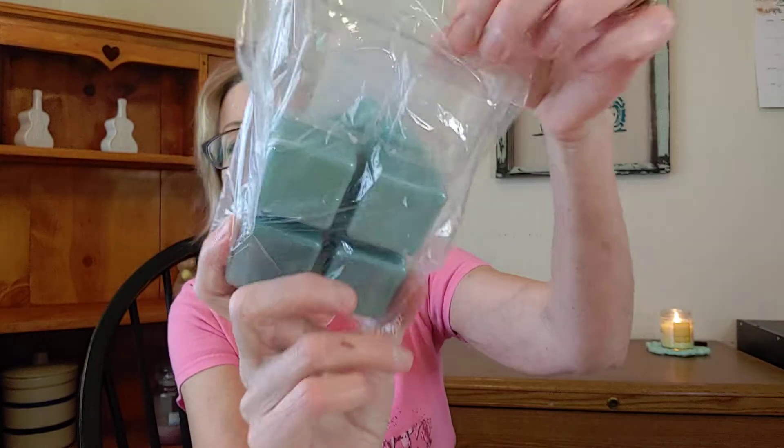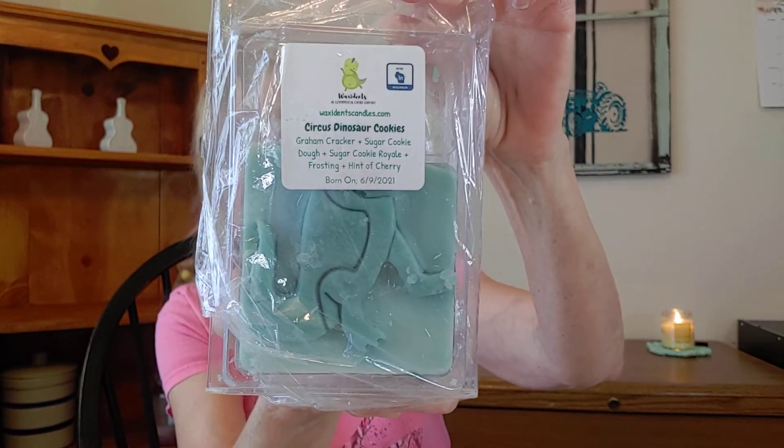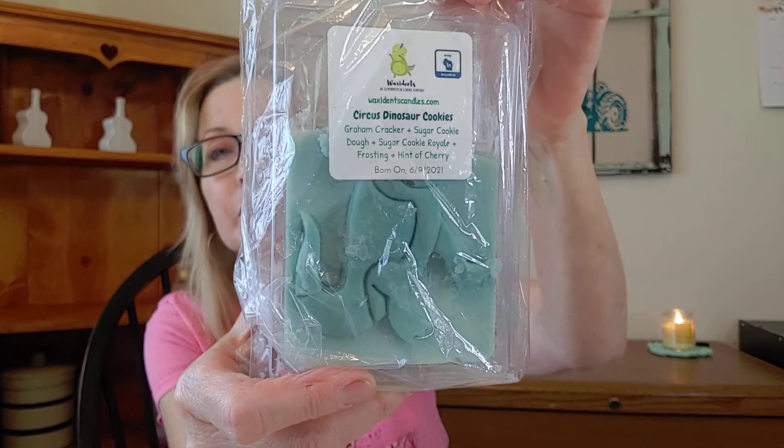First up, I put this in a little bag because it wasn't closed all the way — there was so much wax in it. It's from Waxidents and it's called Circus Dinosaur Cookies. I've started to work on that one and it is really good. These are her big jumbo clams — I think eight ounces of wax. Amanda Netkobin is the owner of Waxidents and her theme is dinosaurs. It was a T-Rex and I took care of his head. Oh, this smells so good — there's a lot of cherry in this one.